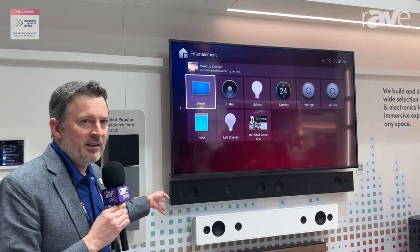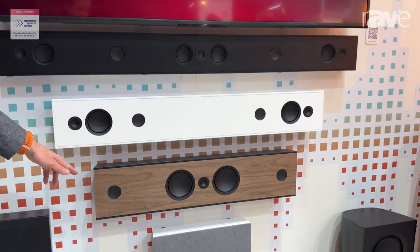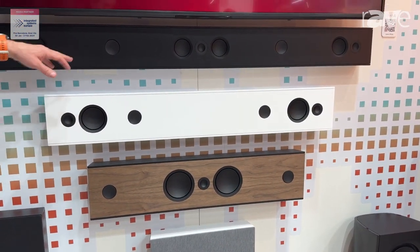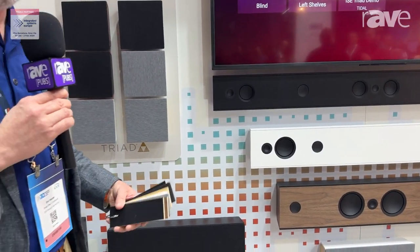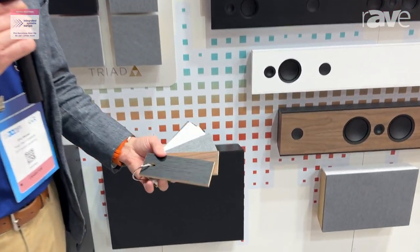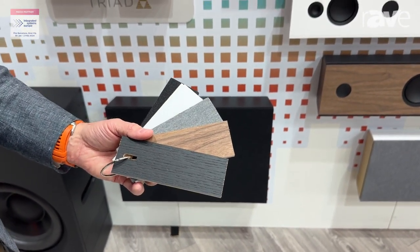Here we're showcasing our bespoke soundbar offerings that are available in a single-channel LCR, two-channel, and three-channel. These are completely customizable and built in our Portland factory. A variety of color options — we can do custom paint and custom links to perfectly match your TV.